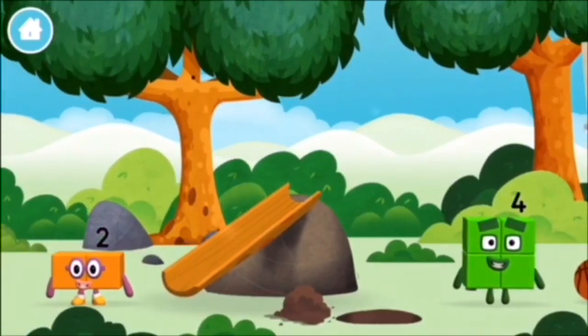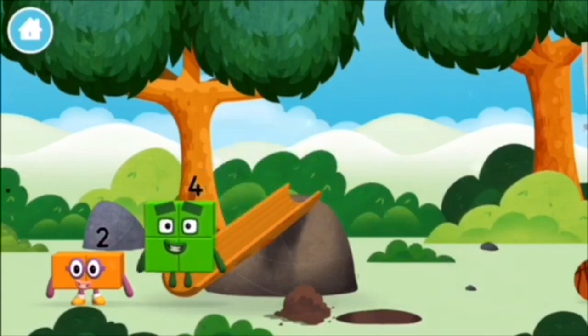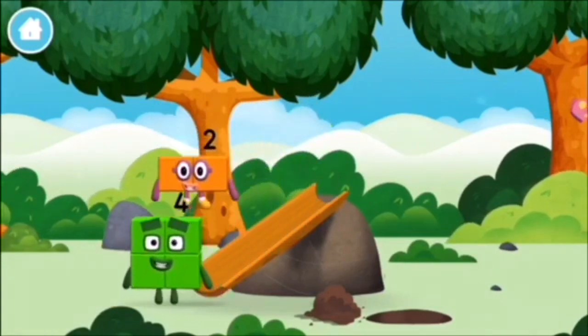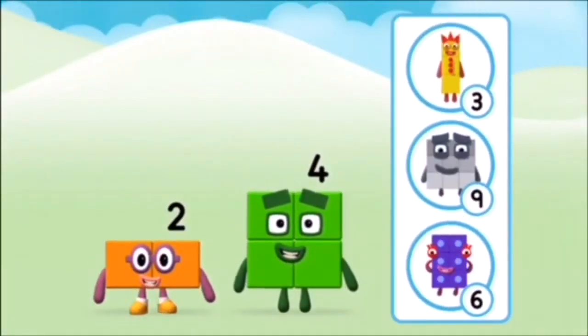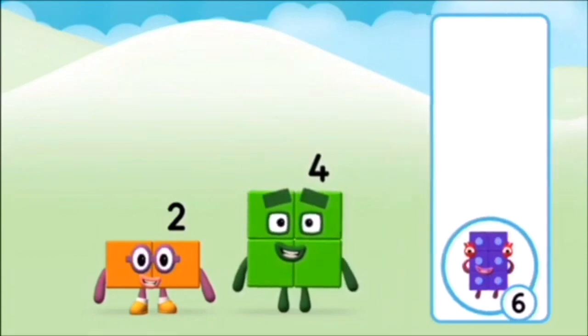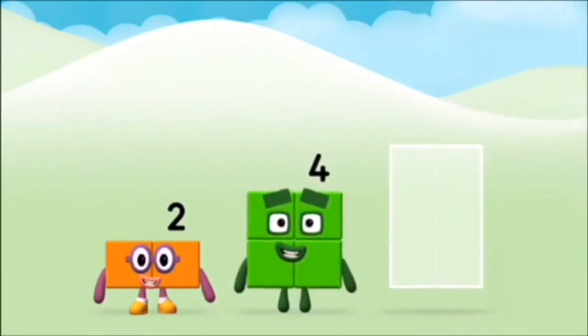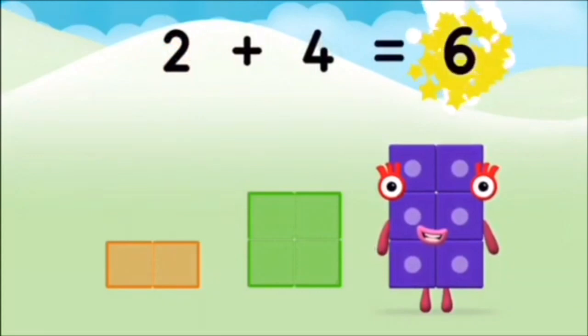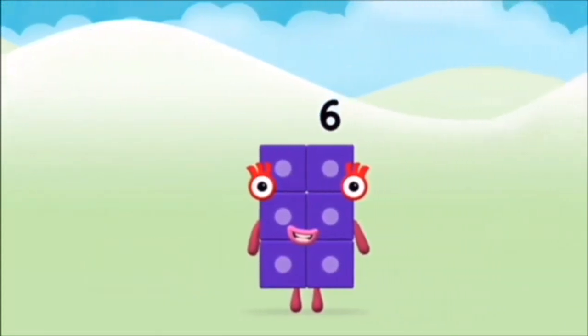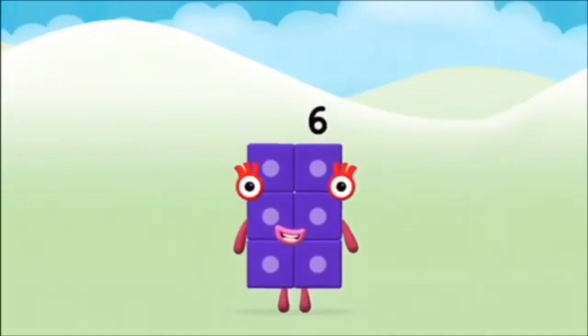I am one, two, three, four — four blocks. What numberblock can you make by adding these two together? That's the correct answer. Can you add the numberblocks together? Two plus four equals six. Well done, you made numberblock six!